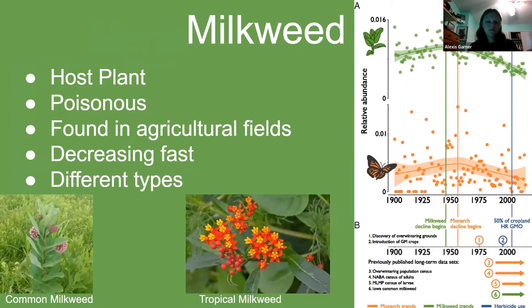Milkweed is the host plant for monarchs — it is the only plant that they will lay their eggs on. The plant has a special chemical that is poisonous to other predators. When the monarch caterpillar eats the milkweed, the chemicals are transferred to their wings once they become a butterfly, making them poisonous to predators. Most of the milkweed that monarchs used to rely on grew in agriculture fields.